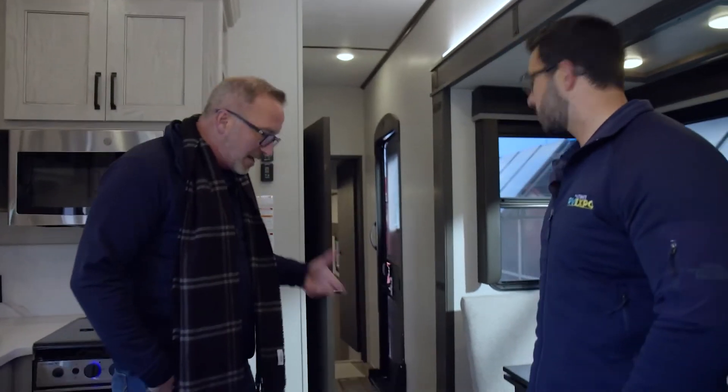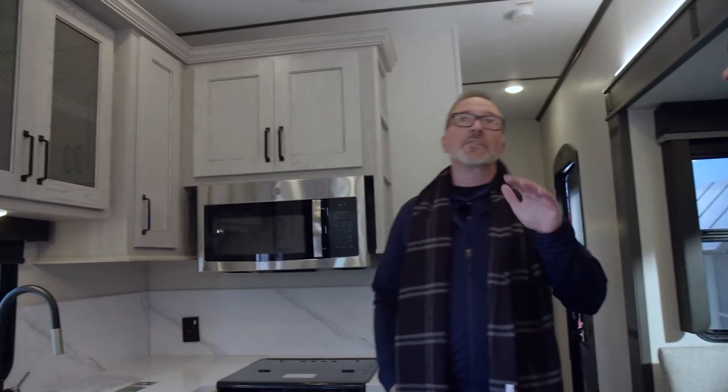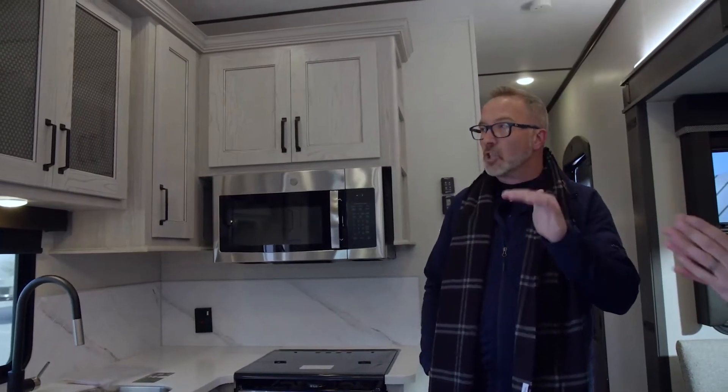They could have went with just one that was a flat color, but they gave you the upgraded version with the pattern in it that really flows along with this beautiful decor. Because it's modern, it's rustic, and clean. That's the one thing I like about Montana — everything they make just looks clean.